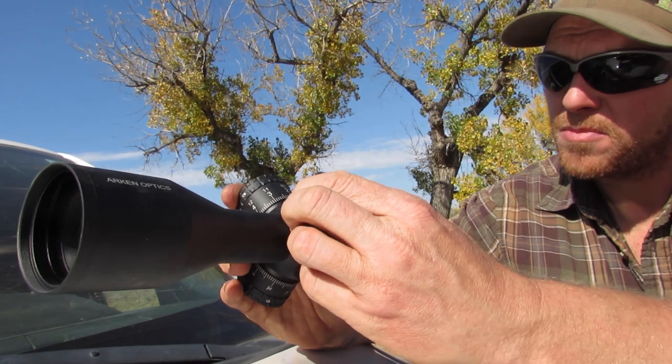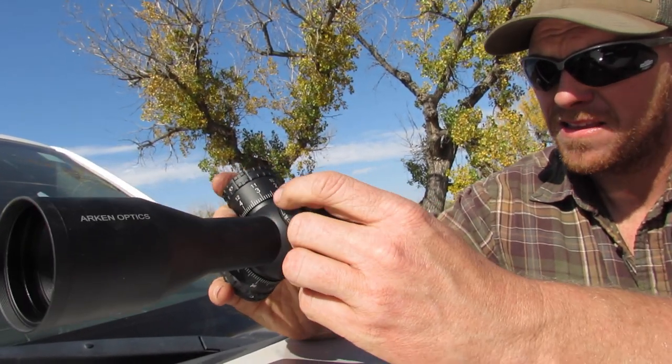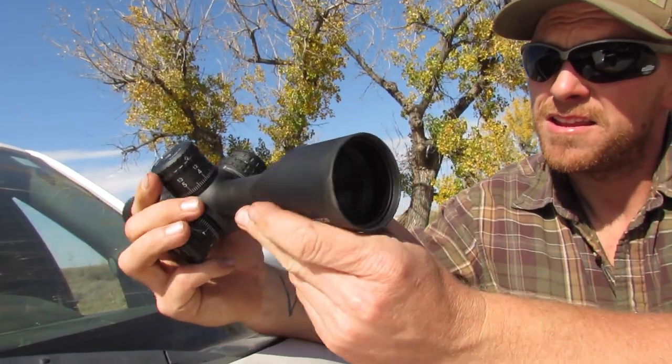I'm excited to get it mounted up. It should be pretty sweet — get some more rounds on it. It's been on a few different rifles so far. Thanks for your initial impressions. Any last words? Nope.